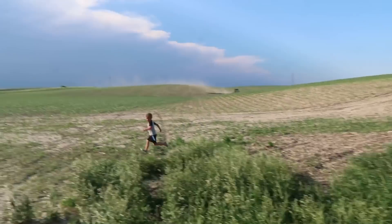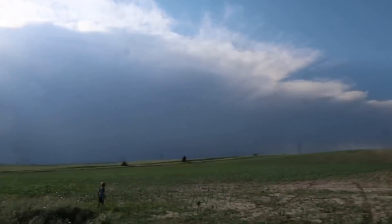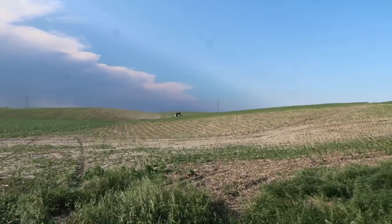Out here spraying. A little breeze coming up. Looks like we might have some rain moving in. Hopefully we can get this field done. He's coming to fill up with spray right now though.